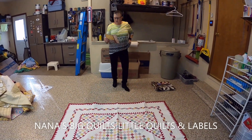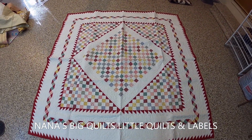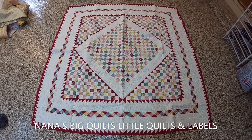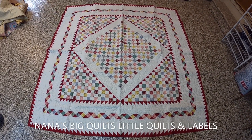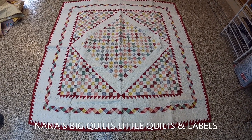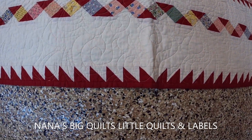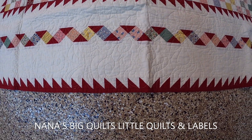This is a sample quilt I made for a quilt shop I used to work for called Liberty Quilt Shop. The pattern is called Nana's Big Quilts — Little Quilts and Labels, designed by Beth Little with Four Corners Designs. I just love this quilt — I love the ribbon border and the sawtooth edge. I think this was the very first time I used those Fangles rulers.